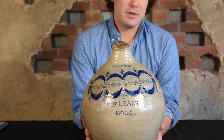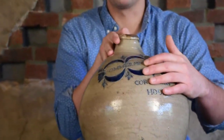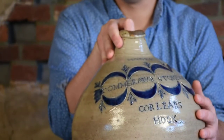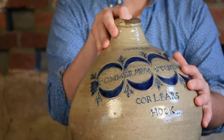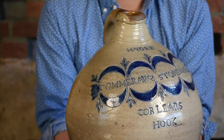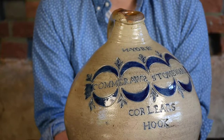Before that time, because of his unusual name Comerall — sometimes spelled with an EAU on the end instead of AW — it was suspected that he was of French descent. But research within the last five years or so by Brandt Zipp has determined that he was actually an African American potter.